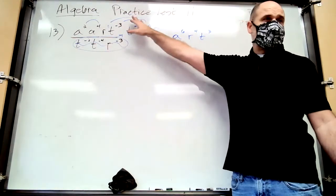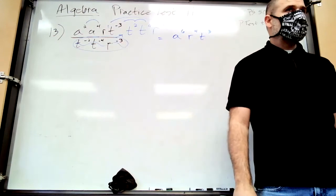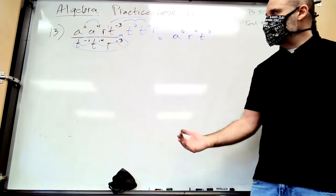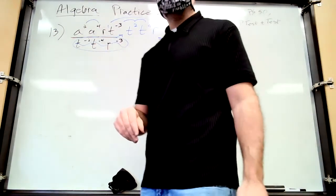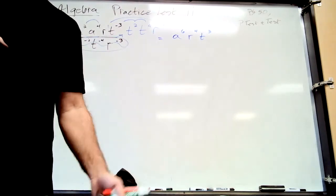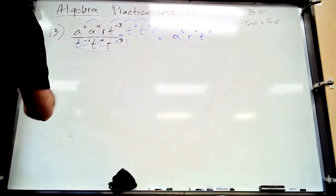Final answer: a to the sixth, r to the fourth, t to the third. When you multiply variables you add their exponents — two steps: bring everything upstairs and add exponents. It's not hard, just takes a while. That's all you're doing in this problem.